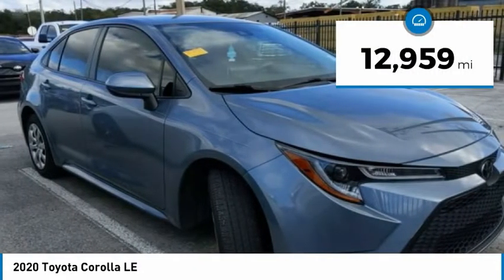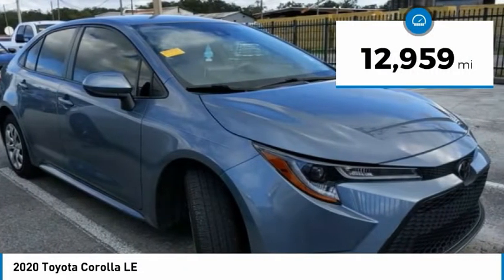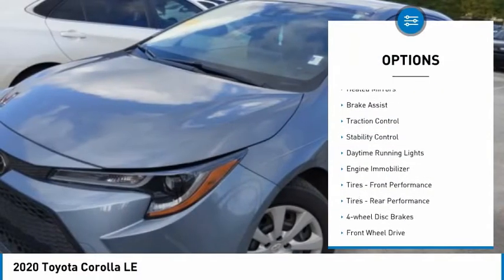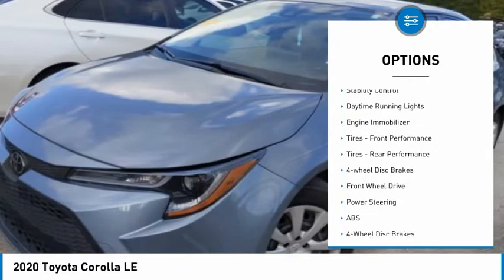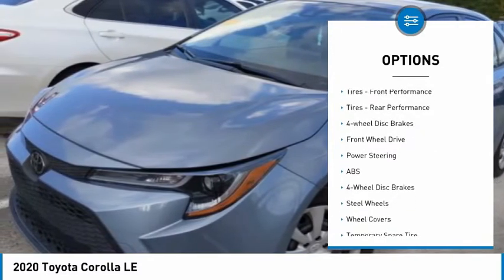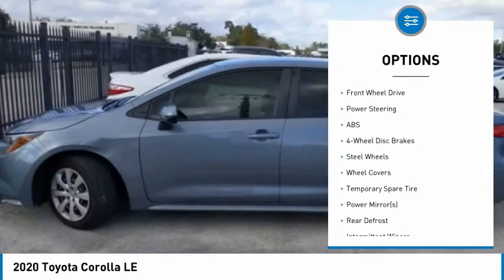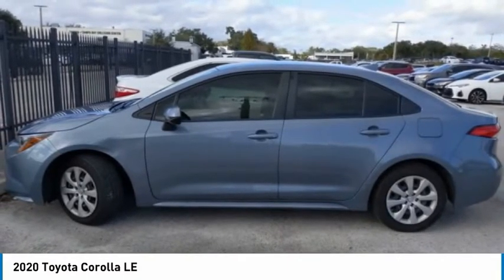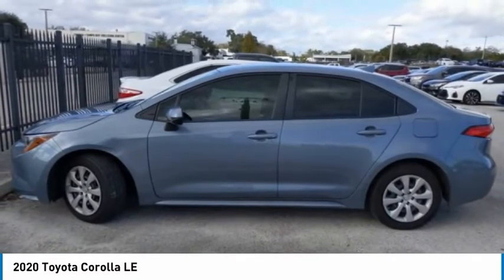This vehicle has less than 15,000 miles. Here are some of this vehicle's great options: tire pressure monitor, heated mirrors, brake assist, traction control, stability control, daytime running lights, engine immobilizer, front and rear performance tires, and four-wheel disc brakes.